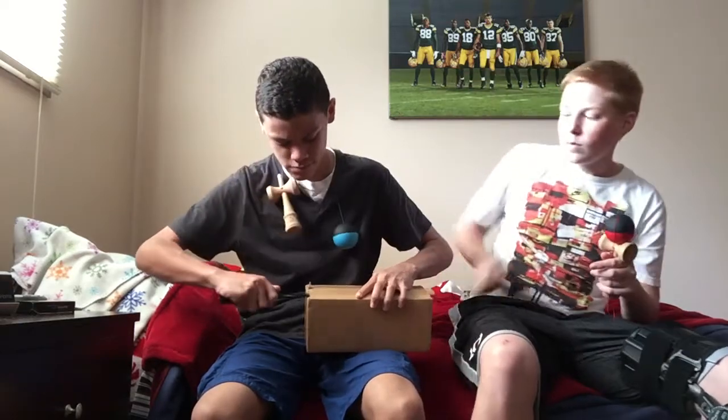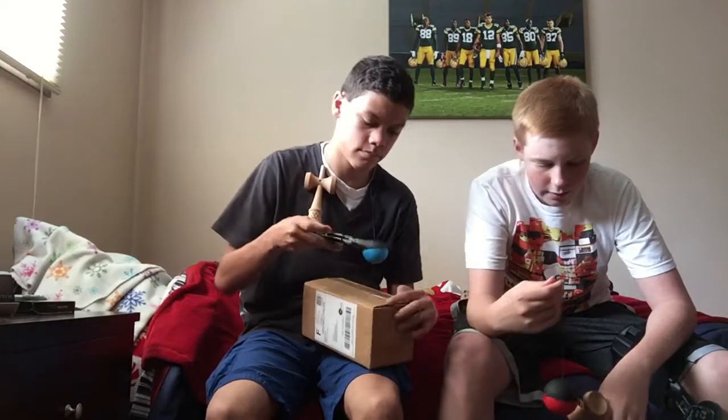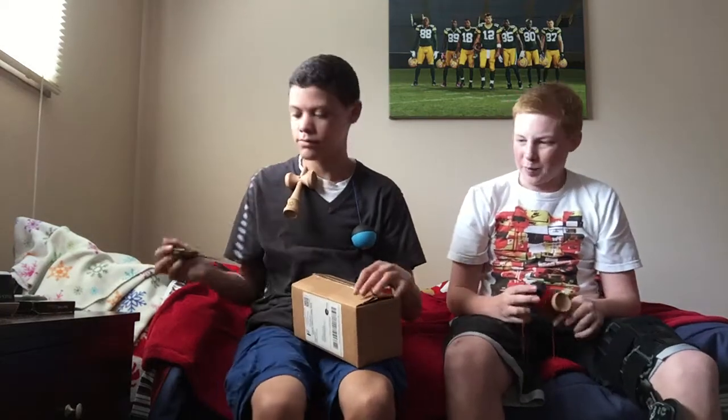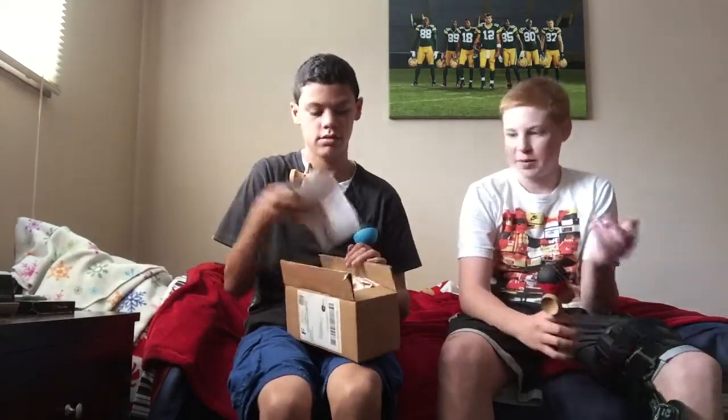We got into kendama because last year I had a kendama and I brought it to school and stuff, but I wasn't good at all. This year we kind of saw people getting them, and we were like, they're coming back, so we picked up some. That's basically how we started.